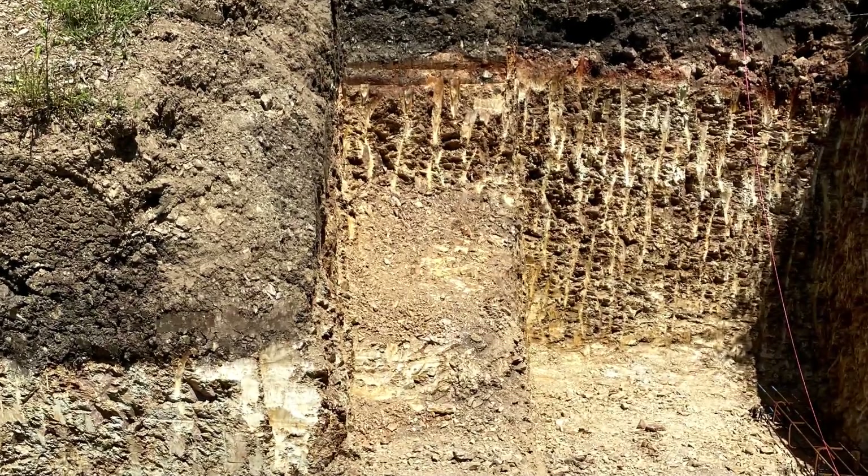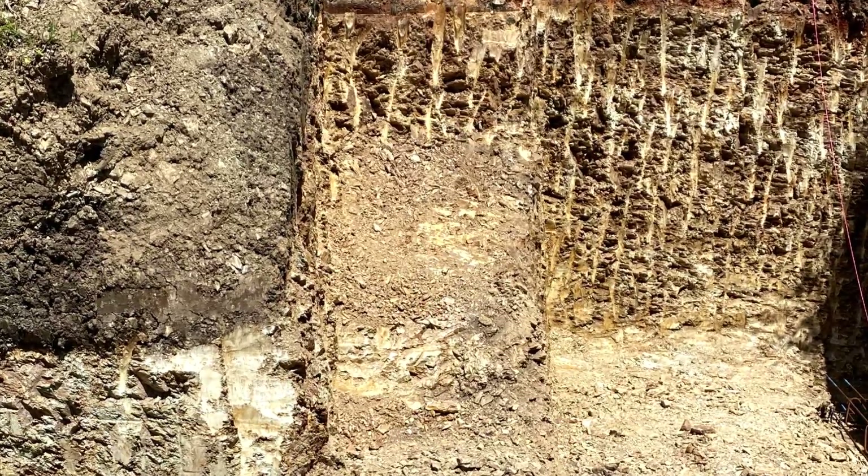I called the guys on site straight away and asked them to prop the wall. In this case the soil was holding itself up very well, but we never know what could have happened with heavy rain or any sort of accidental surcharge to the wall. If you want to know more about this, there is a link in the description for my retaining walls design ebook where I teach you all of that.